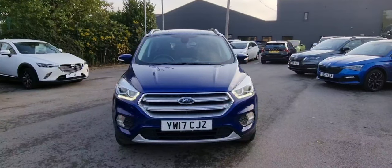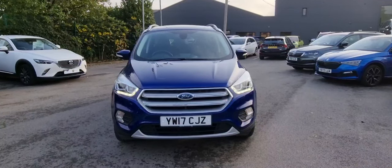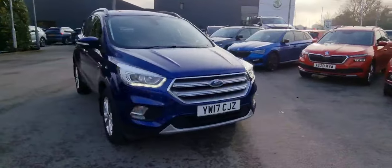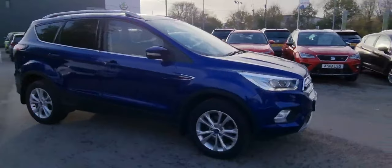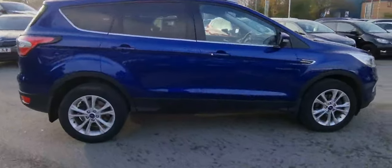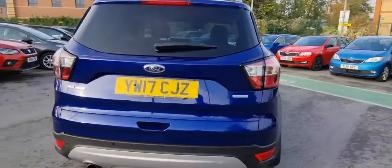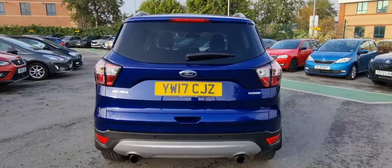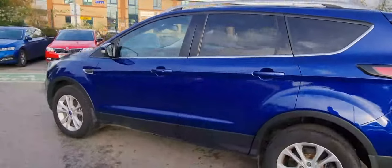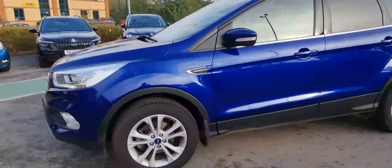At DMP Skoda Leeds, we present you this Ford Cougar Titanium 1.5 EcoBoost. This is a five-door, two-wheel-drive vehicle finished in Blazer Blue. It's a 2017 model which features front LED daytime running lights. You can see the EcoBoost badge, and the vehicle is also equipped with rear parking sensors. It also receives 12 months warranty and 12 months roadside assistance.